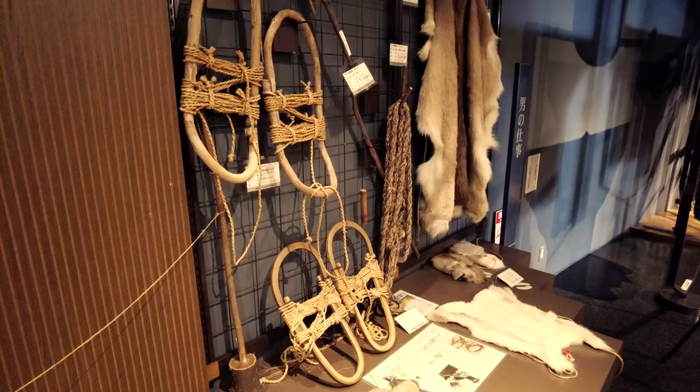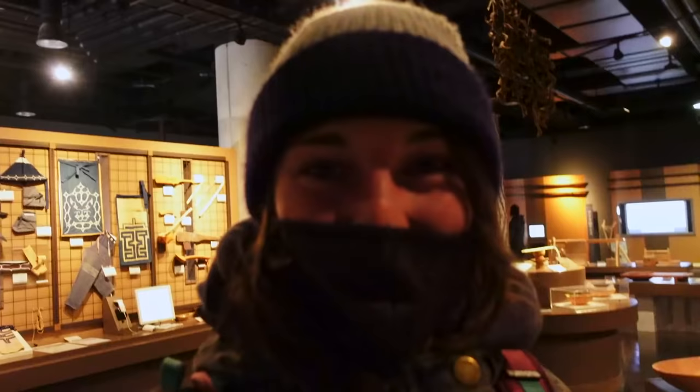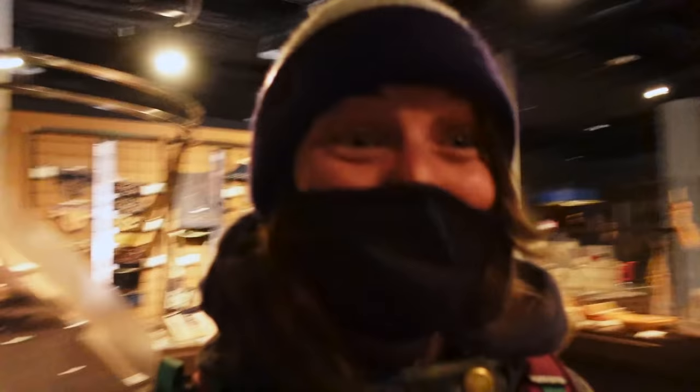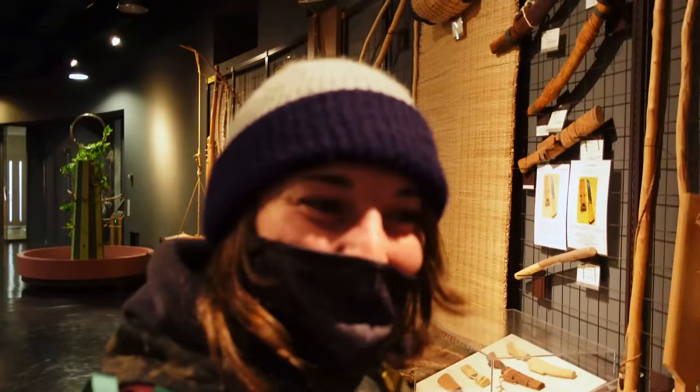It seems like to keep themselves warm they used animal furs, and they have boots to keep their feet warm made from deer leather. Oh, look at this — it looks like a crossbow. That's a really awesome looking crossbow there.